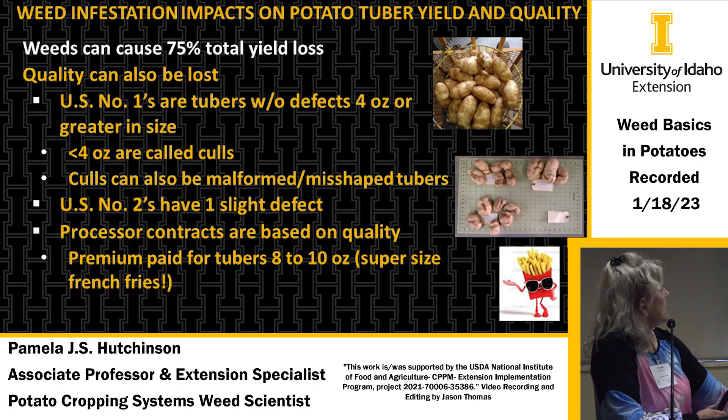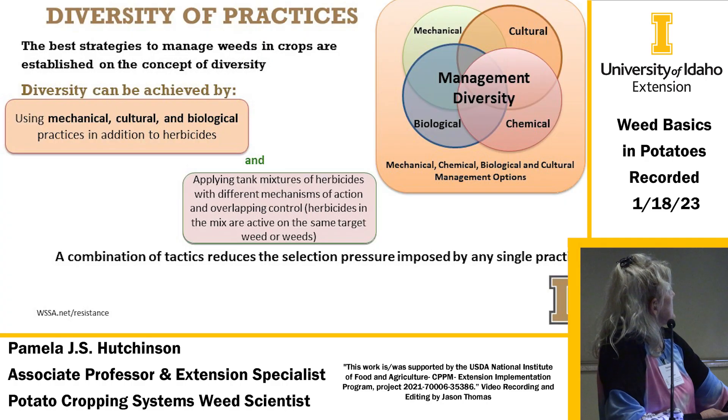Quality can also be lost. U.S. Number 1 tubers — defect-free and four ounces or greater — are what's desired. Less than four ounces are called culls, which can also be malformed or misshaped. You can also get more U.S. Number 2s with slight defects. Processor contracts are based not only on yield but quality as well, and there's a premium paid for the eight-to-ten ounce supersized french fry type tubers.